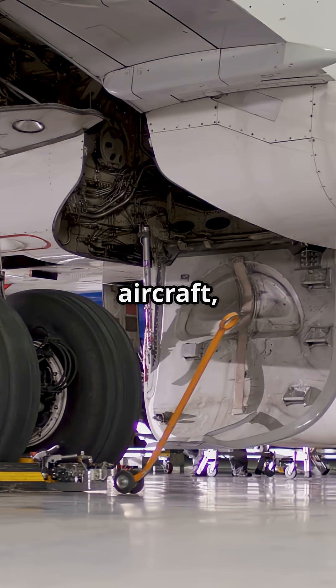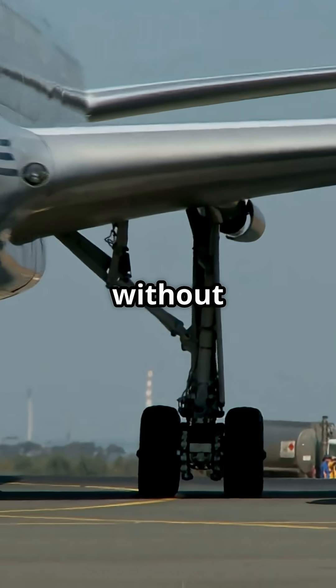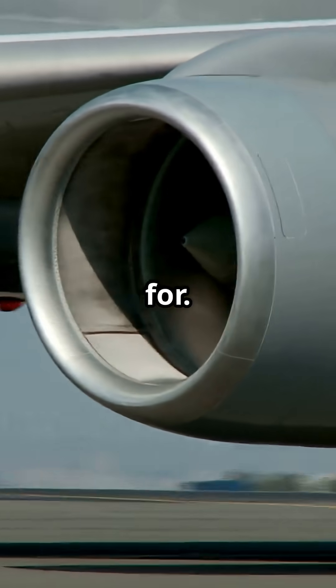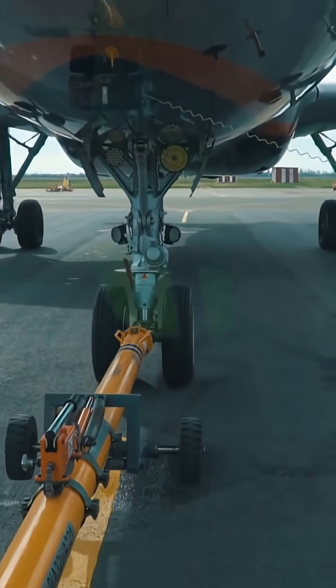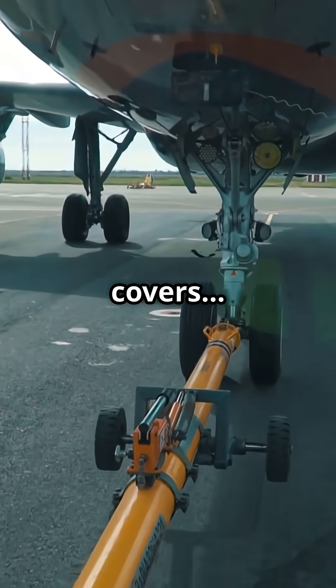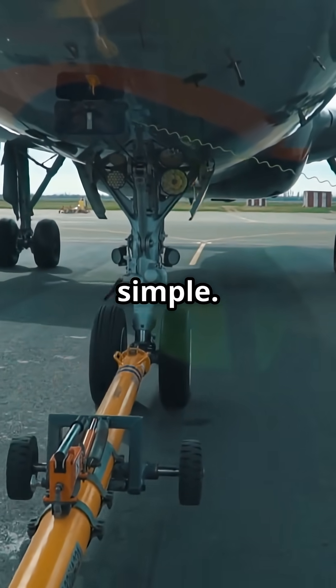The result? A lighter aircraft, fewer moving parts and lower maintenance, all without hurting performance on the short-haul flights the 737 was built for. A tiny design choice that shaped the identity of the most produced jet in history — two exposed wheels, a set of aerodynamic covers and an entire design philosophy built on keeping things simple.